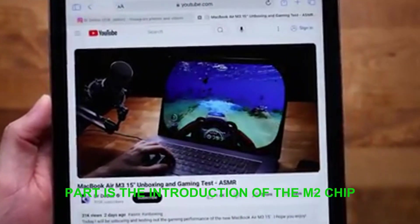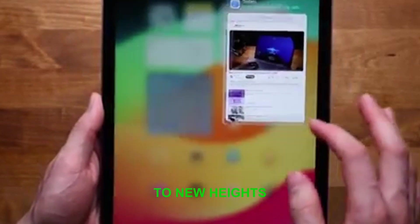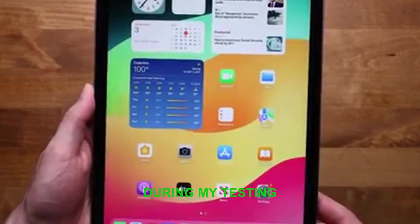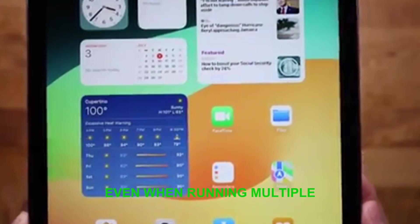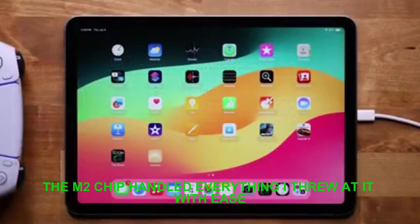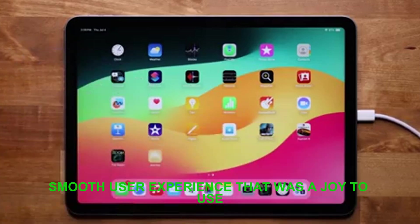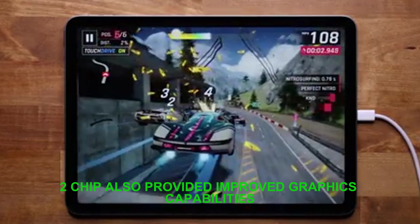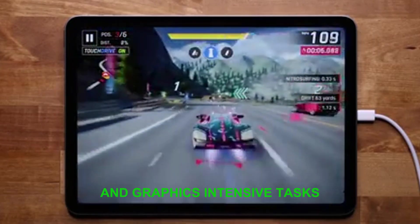The most exciting part is the introduction of the M2 chip, which promises to elevate the iPad's performance to new heights. Let's see how it performs in real-world scenarios. During my testing, I was impressed by how responsive the device was, even when running multiple resource-intensive apps simultaneously. The M2 chip handled everything I threw at it with ease, providing a silky smooth user experience. In addition, the M2 chip also provided improved graphics capabilities, making it perfect for gaming and graphics-intensive tasks.